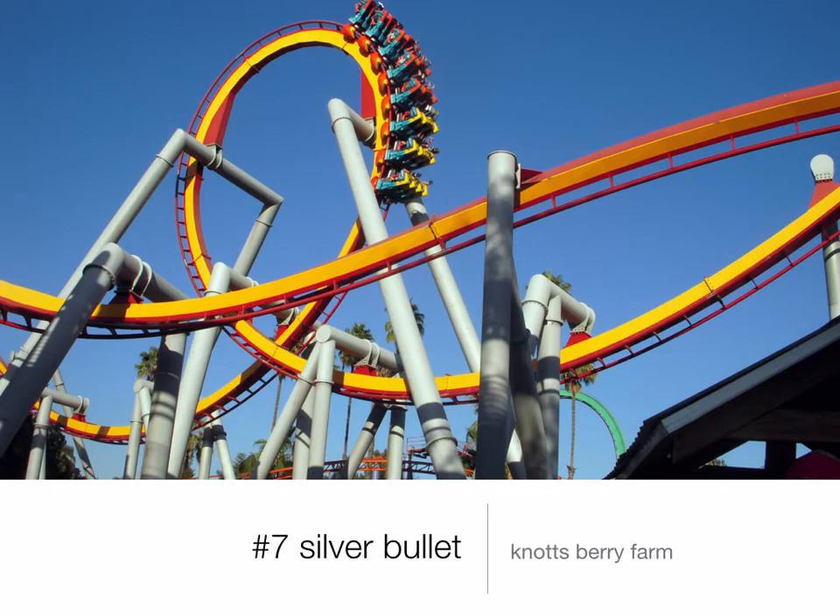Number 7 is Silver Bullet at Knott's Berry Farm. This is an inverted coaster, which means your feet dangle below the track. It has six inversions and all of them are very fun. It is pretty intense, especially the last Helix — I actually lost color vision on the last Helix. Don't let that scare you, it's perfectly safe and it happens sometimes. It's very underrated; people say it's not a great ride, but I don't think that, which is why it's number 7.